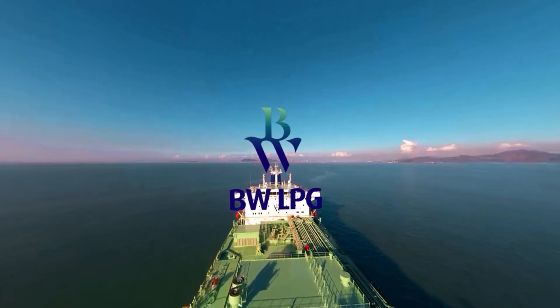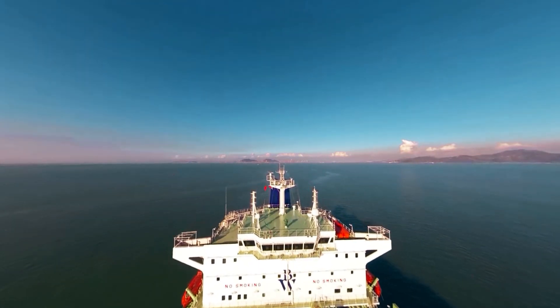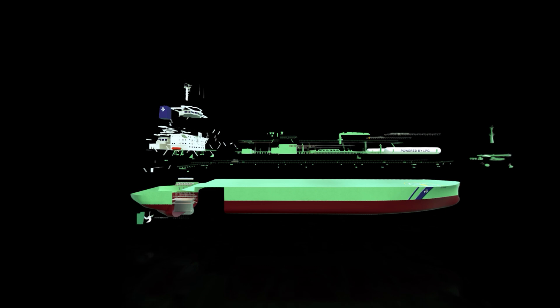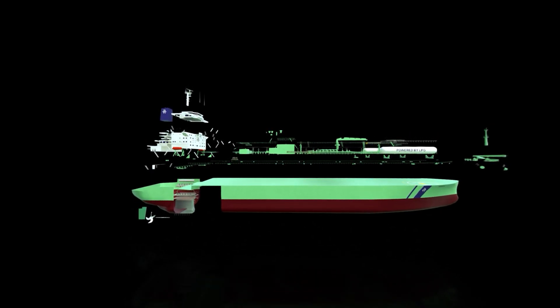Twelve of BW-LPG's very large gas carriers are being retrofitted with pioneering LPG dual-fuel propulsion engines. These engines are marvels of modern technology. For the first time, we now have the technology to power large marine engines with LPG and seamlessly switch between LPG and traditional fuels.